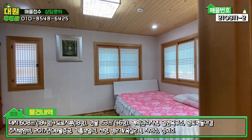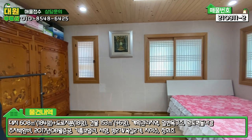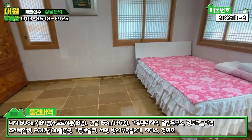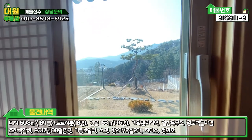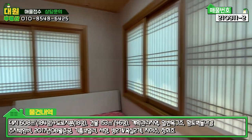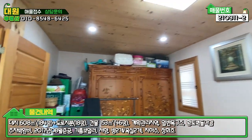이쪽에 또 방이 하나 더 있습니다. 굉장히 넓은 안방이라고 보시면 될 것 같고, 역시나 같은 컨셉으로 바닥에 자연대리석 마감되어 있고요. 이쪽에는 창을 길이 넓게 빼서 조망권을 방에서 그대로 보실 수 있게끔 해놓으셨어요. 전체적으로 한옥 느낌 나게끔 굉장히 예쁘네요.